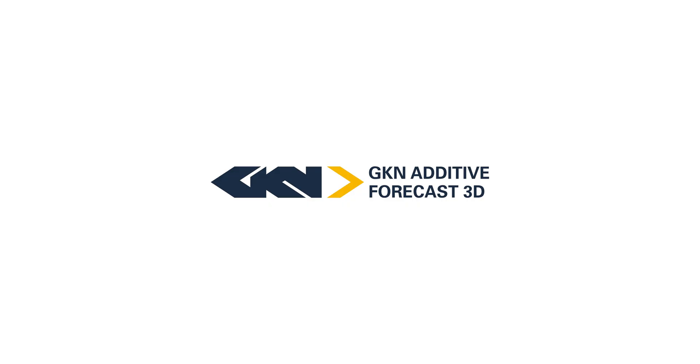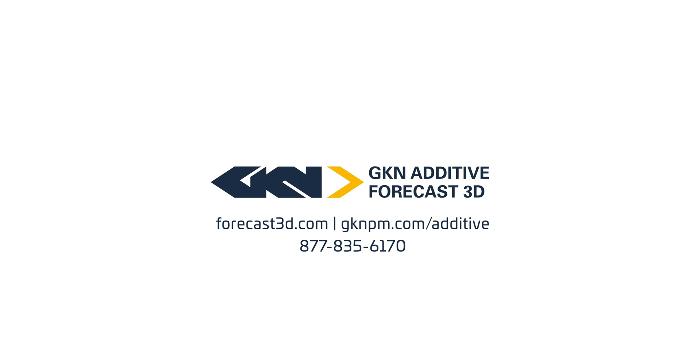To learn more about GKN Forkast 3D's Prokast production tooling process or any of our other services, please visit us at Forecast3D.com. We look forward to working with you.